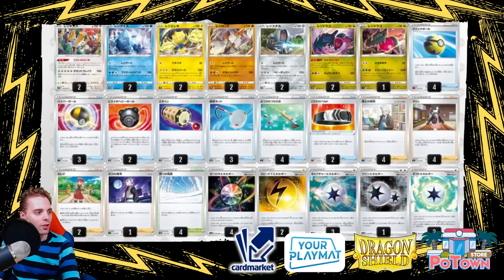Last is the Regi deck — a consistent list, though playing only two Gigas seems risky to me. No Poké Stop in this build; it runs Serena to discard special energies and draw more cards. Serena will be great for the Regi deck as well.